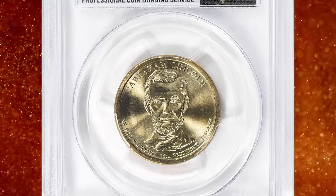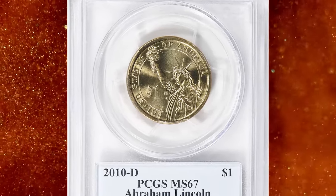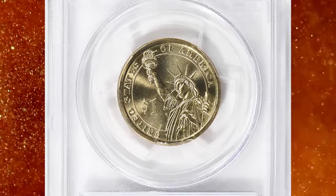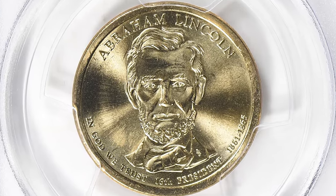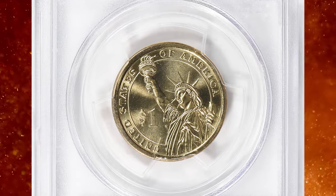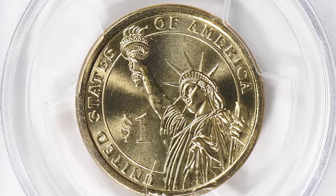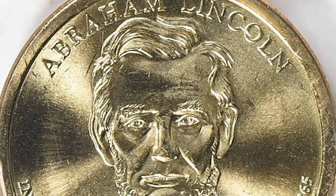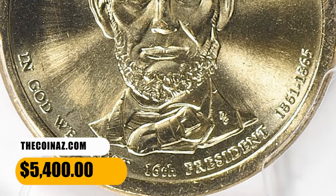This is a 2010 D Presidential Dollar featuring Abraham Lincoln on the obverse facing the viewer — a Position A variety graded Mint State 67 by PCGS. Mintage is over 48 million coins struck, and this specimen was impressed on the very first day of issue. The coin is lustrous and sharply struck, with only a few bag marks that likely prevented an even finer grade. It was sold for $5,400 with buyer's fee at Great Collections Auction.